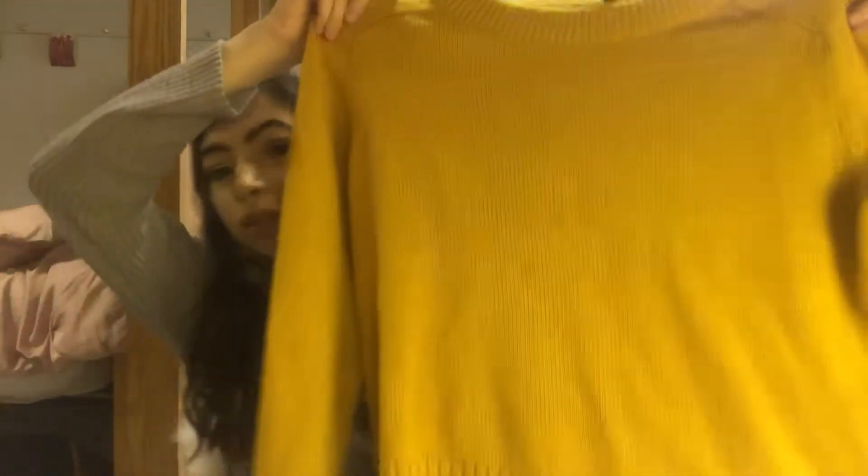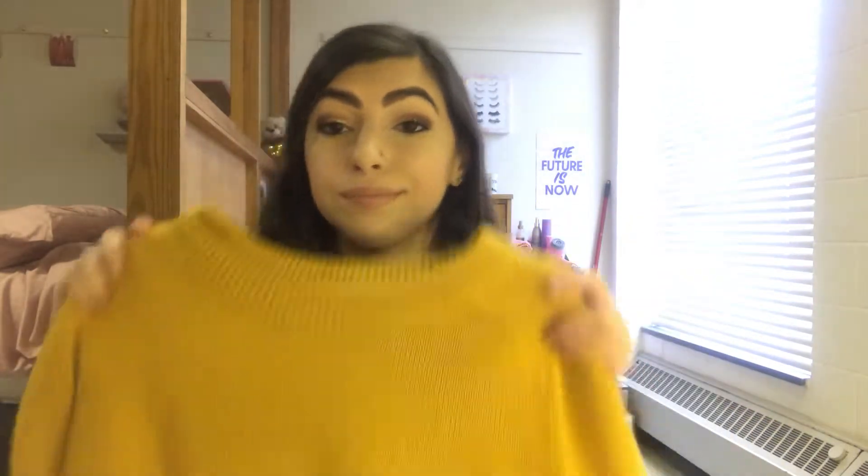And then lastly, this is from H&M but I actually got it at a thrift store. It's just a plain yellow sweater — whoever had it before cut off the tag so I don't know the size. It's like a mustard sweater and I've been really enjoying it with my dark hair. I feel like it's just cute. So that's another fashion favorite.